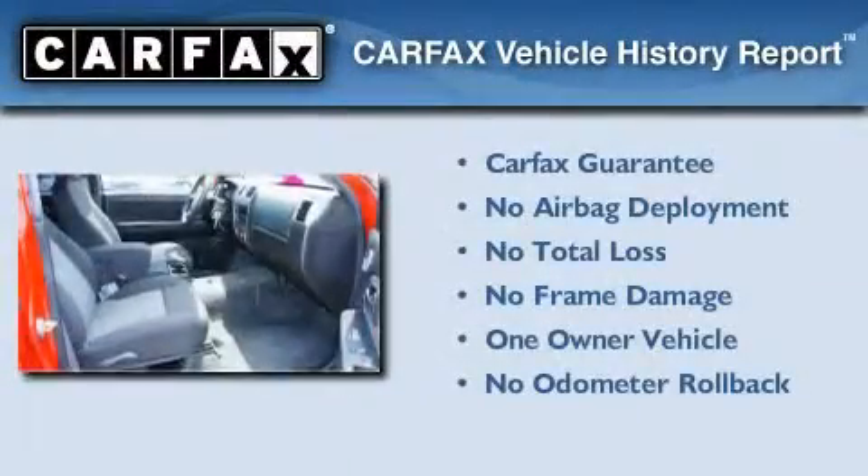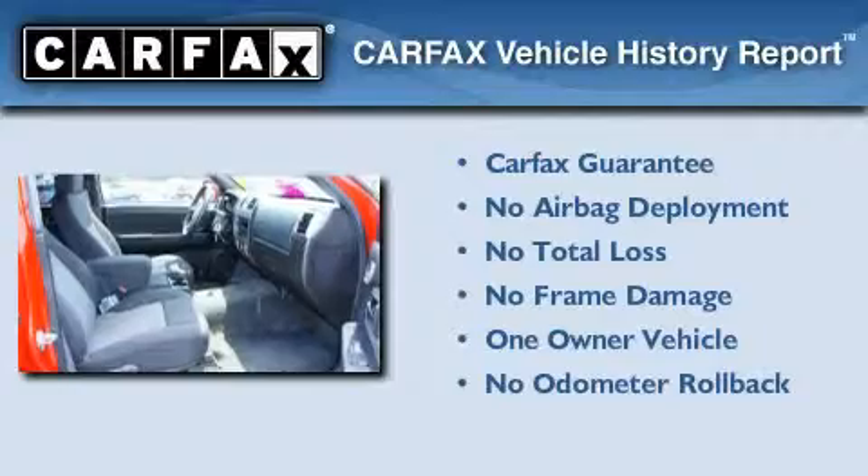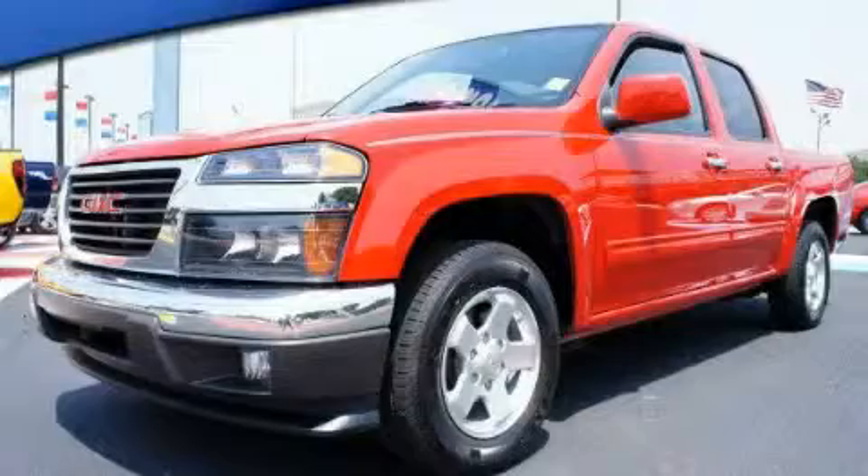This GMC has had only one owner, and it qualifies for the Carfax Buy-Back Guarantee. Stop by today and test drive this automobile for yourself.